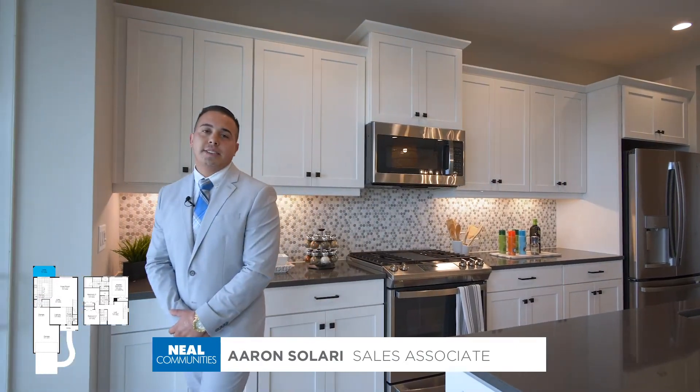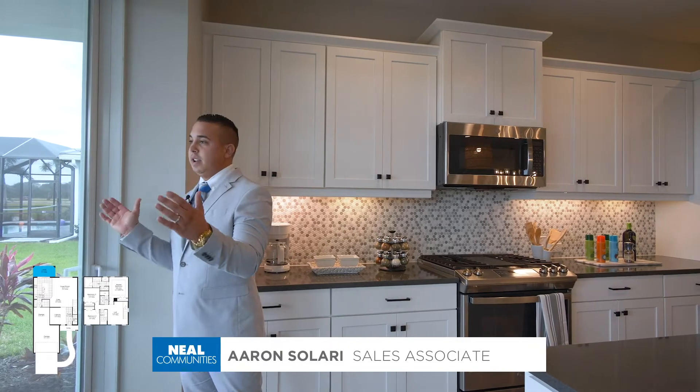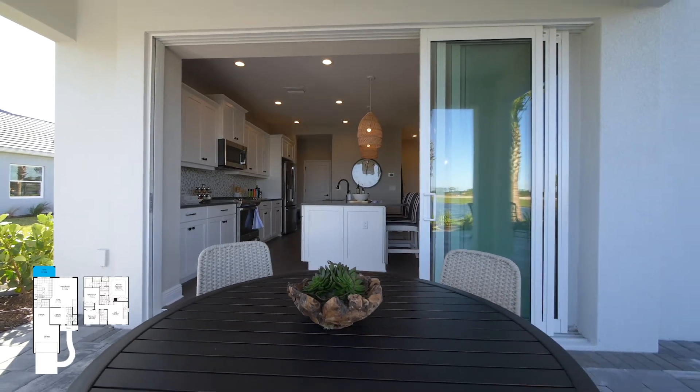Right off your kitchen, you'll be able to walk right outside and enjoy your outdoor space. You have a large pocket slider door here that lets you open it all the way, and then you have the expansive area to entertain your friends and family. In the Honor, we do include a covered lanai.